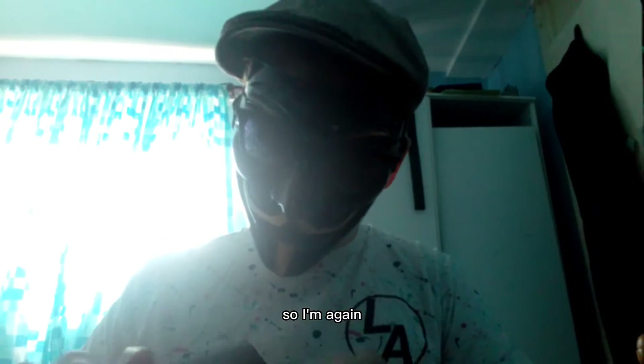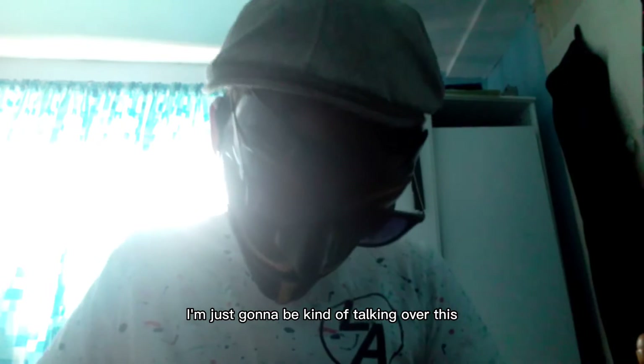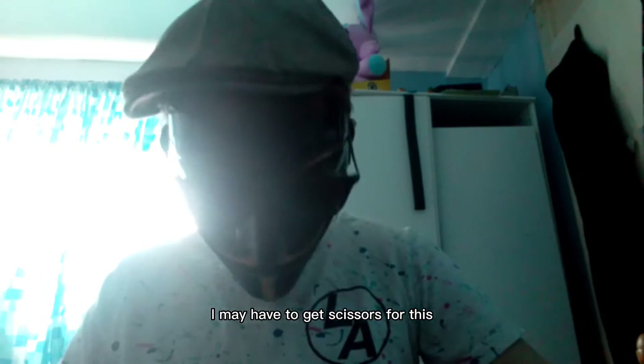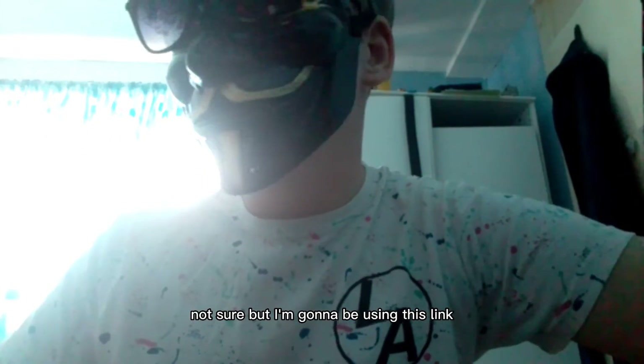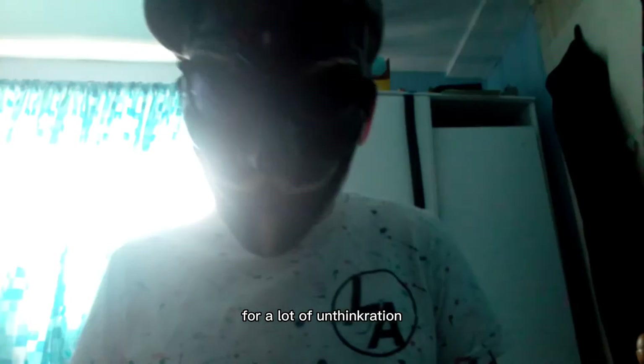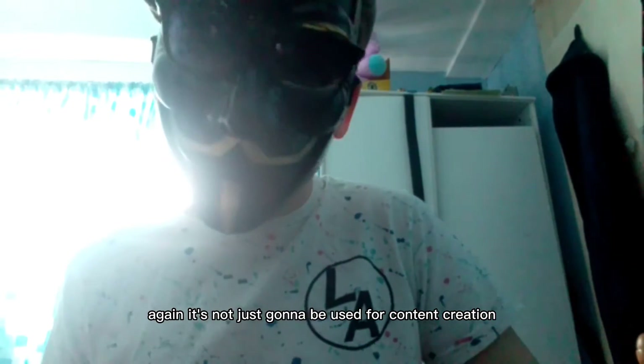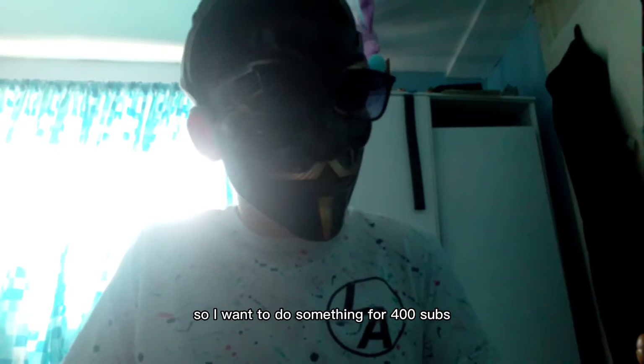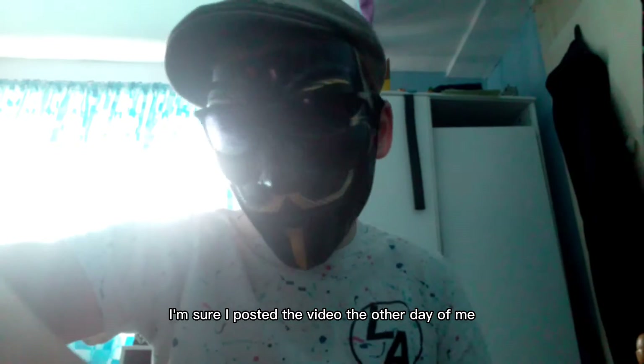So I'm going to unbox it. I'm just going to be talking over this while I unbox this bad boy. I may have to get scissors for this, not sure yet. I'm going to be using this mic for a lot of content creation — it's not just going to be used for content creation, it's going to be used for other things also. I want to do something for 400 subs.